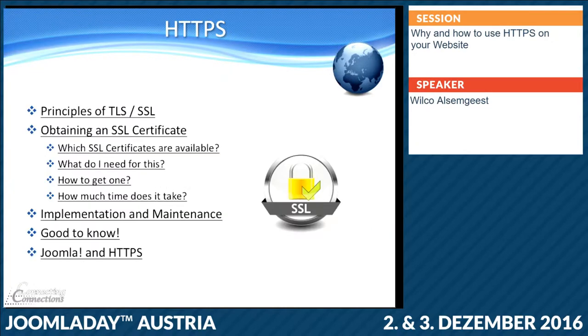But we are here for HTTPS. I'm going to tell you something about the basic principles to get to the HTTPS part — the technical part, how does it work in basics. And of course the most important part: how do we get your SSL certificate, what do we need to do to maintain it, and things like that. And some things to know from the past and for the future, and of course important Joomla, because we're all here about Joomla.